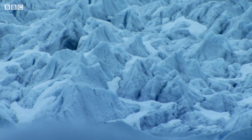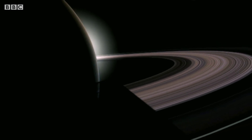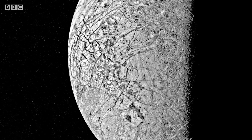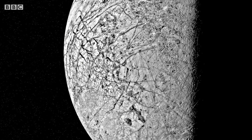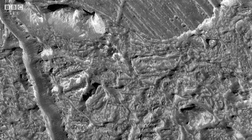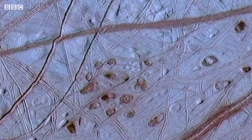But ice doesn't just exist on our planet. We've known for decades that some of the moons of Jupiter and Saturn, at the further reaches of our solar system, are covered in ice. Recently, we've been able to get close enough to see it in more detail, and that's revealed something startling: it might be protecting oceans of liquid water out in space.